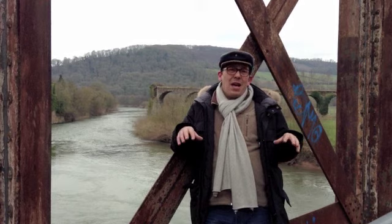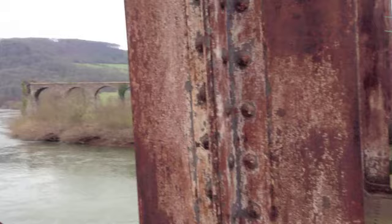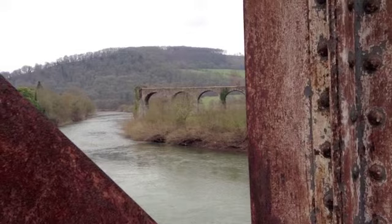This is an old bridge that used to have trains on it, that's completely abandoned now, and it's a little rusted and everything. I pick the colors based on the environment and then I do my work suspended.